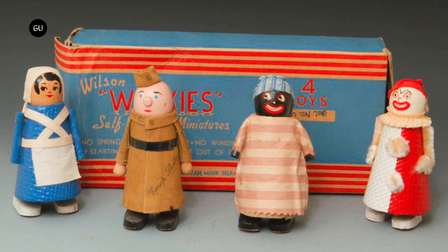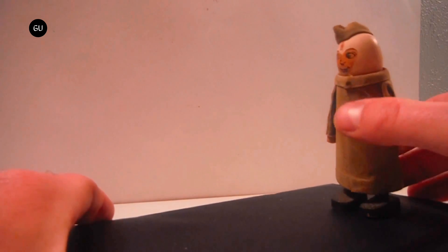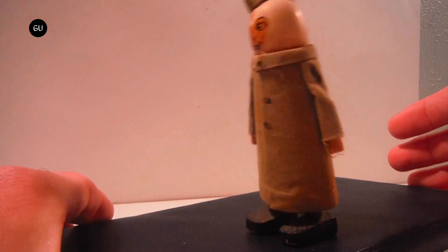Mugatu was actually inspired by a different type of toy known as the Wilson Walkie. These unpowered wooden figures from the 1930s have swinging legs with large feet on the bottom. When one of the figures is placed at the top of a ramp, the force of gravity causes the toy to walk down to the bottom by shuffling its legs back and forth.